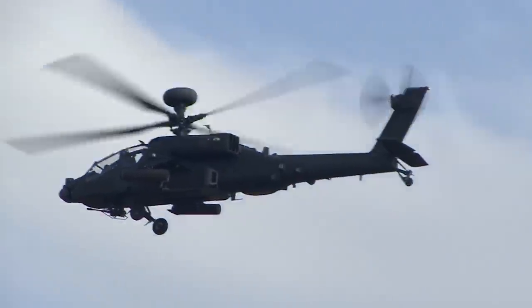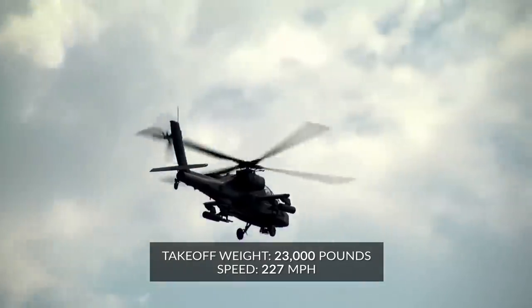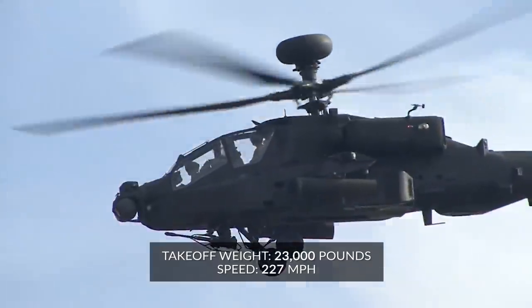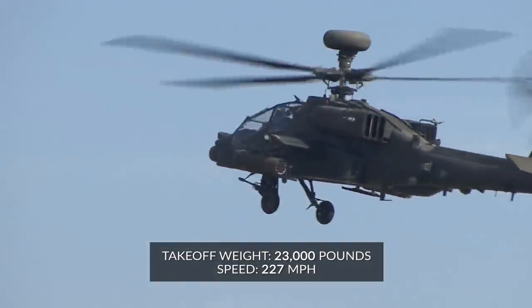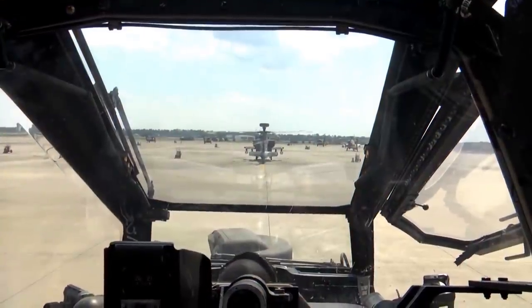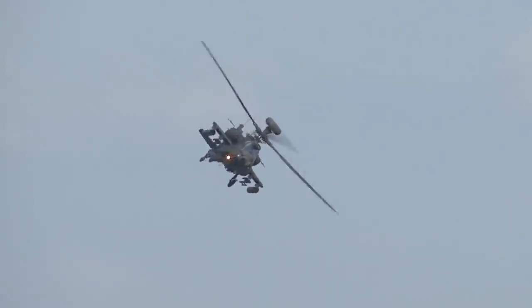Broadly speaking, the Apache's pilot and co-pilot or gunner operate with a 23,000-pound maximum takeoff weight and speeds that never exceed around 227 mph, with a recommended maximum of 182 mph. While Japan's upgraded and modernized version may improve slightly on these stats, it's likely they're not far off.